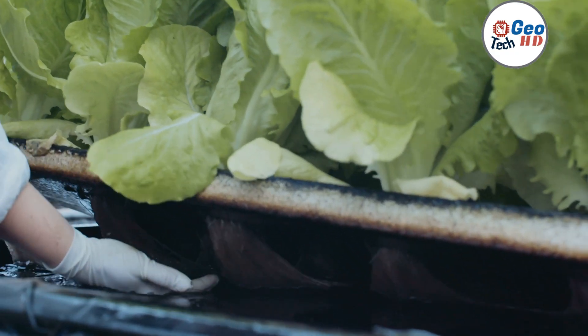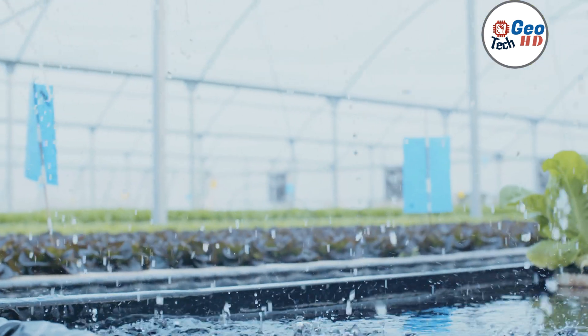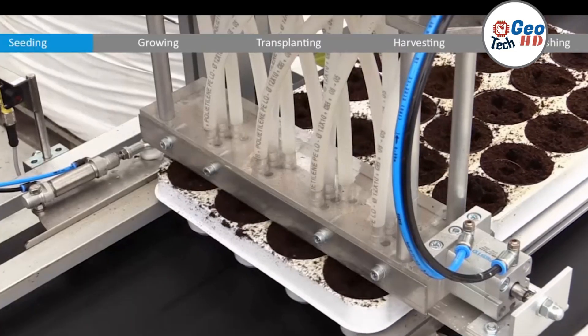Additionally, hydroponic farming allows for precise control of nutrient levels, pH balance, and temperature, resulting in faster growth rates, higher yields, and better quality produce.